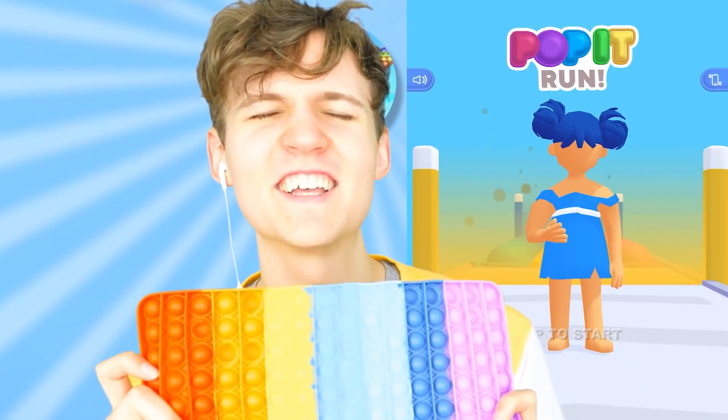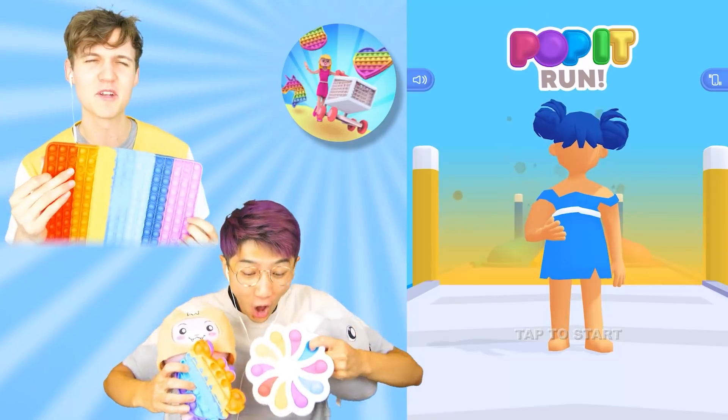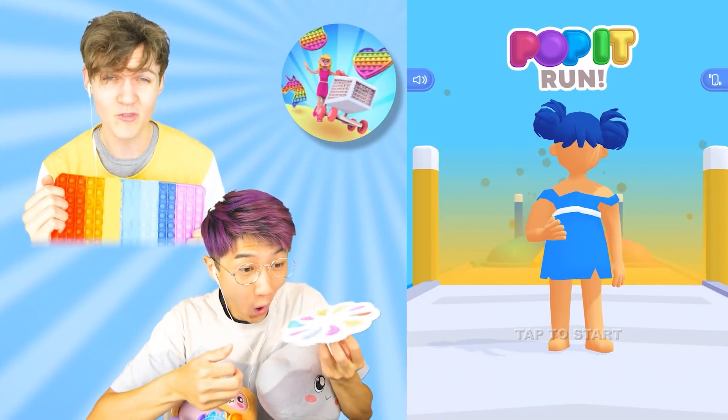What is up, guys? Welcome to this episode. I'm MikeyVox. Today we're doing the new first Proverse Hacker Challenge in pop-it run.